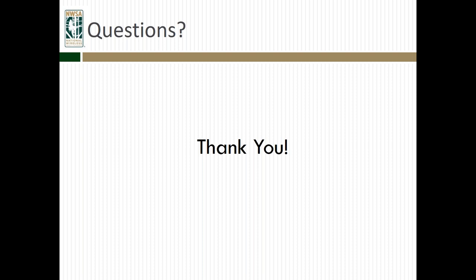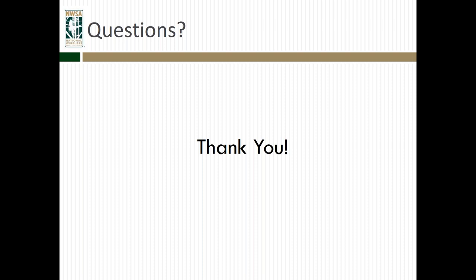Those are all the questions received. Thank you, Clint — I appreciate all your answers. Thanks, everyone, for submitting those questions. If we did not get to your question, or if you have a question that comes up after the fact, please feel free to follow up with any of the contacts listed on the screen. You can also use the nwsa@nws-a.org email account and we'll get it routed to the right person. That brings us to the end of the webinar. Please stay tuned for information about upcoming webinars, which we'll be announcing in the next few weeks. A recording of this webinar will also be made available for those unable to attend today. Thanks, everyone, for your time, and have a wonderful day.